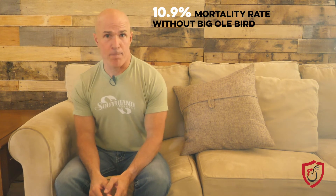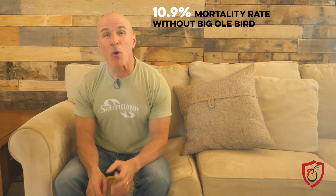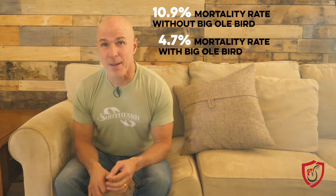We have heard everything from 'you're our secret weapon' to 'you saved our farm' from farmers who use this product. We love hearing testimonials, but we also love science here at Southland Organics, and we wanted tangible numbers to back up the results we consistently heard from the field. We had two different third-party studies done to prove this effectiveness. In the first study, birds given the clostridium bacteria to bring about necrotic enteritis saw mortality of 10.9 percent without Big O'Bird — that number dropped dramatically to only 4.7 percent in birds that did receive Big O'Bird. That's a big deal.